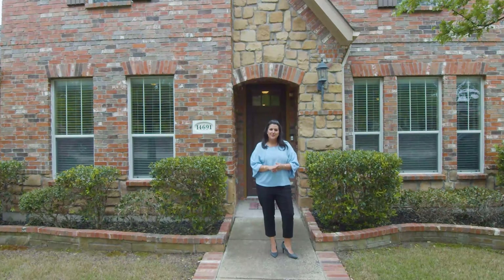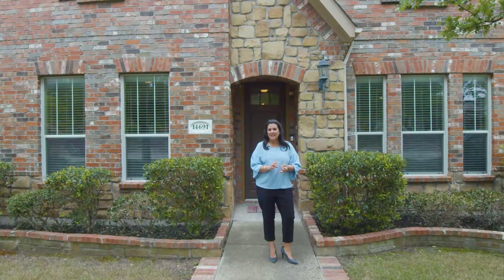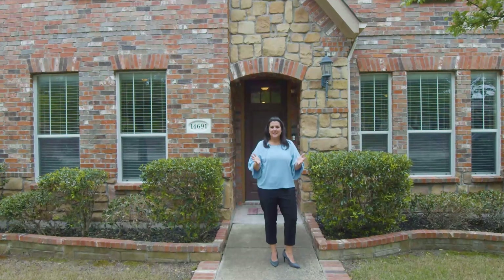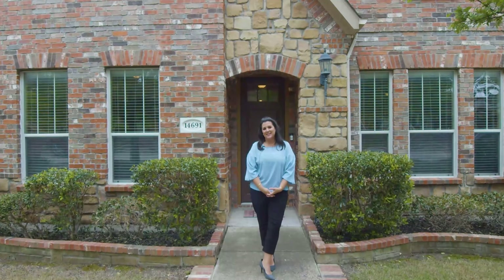This beautiful home features five bedrooms, four and a half bathrooms, a three-car garage. It has a study, a media room, dual staircases, endless closets, and just over 3,800 square feet. Come on in, let's check it out.